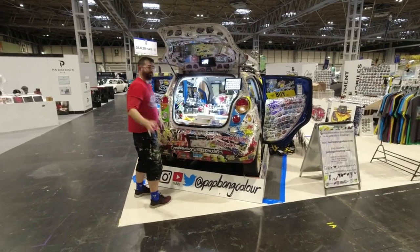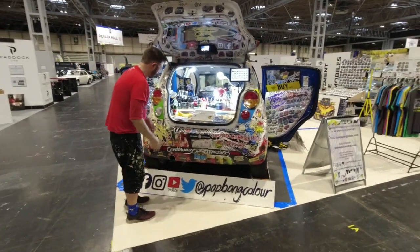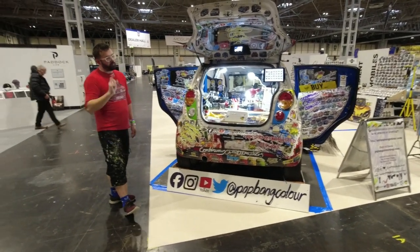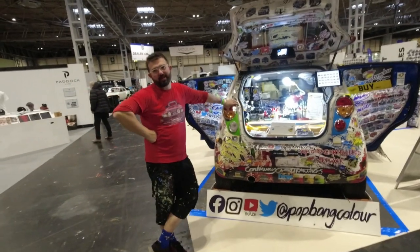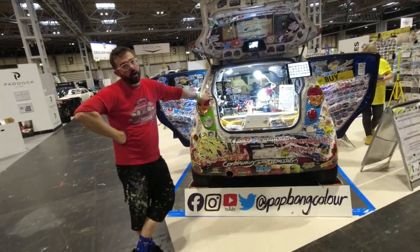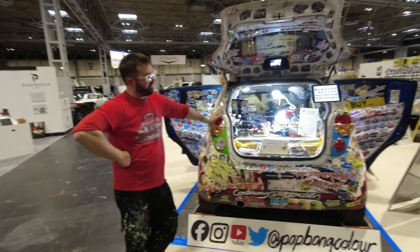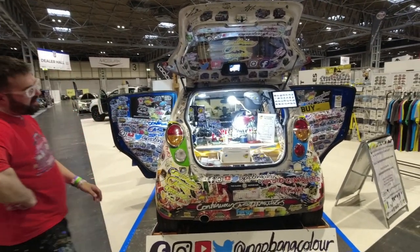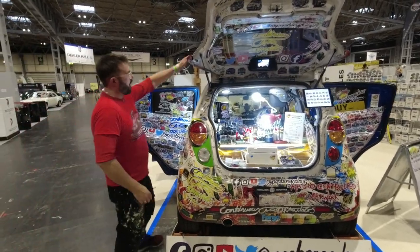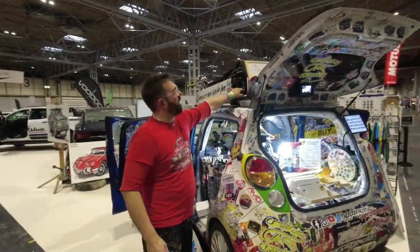We've just found Mr. Pop Bang Color again, who is busy doing remarkable things with a Chevrolet Spark. It is one of the original press cars from 2010. There are only — I think — 12 cars on a 2009 plate, and this is one of them. This is the premium Chevrolet Spark LT, so roof rails — very important — and it's got the roof rack on it now.